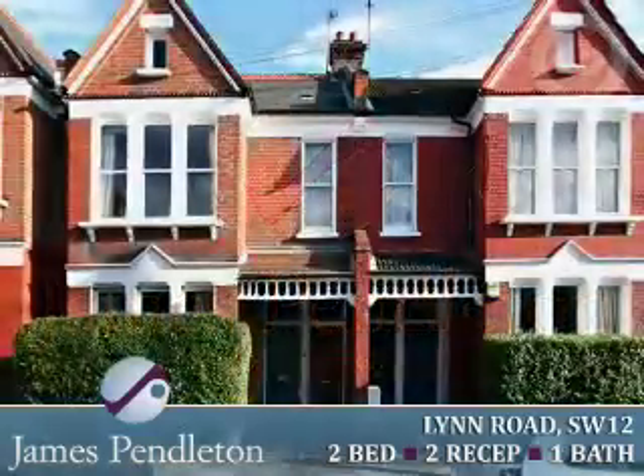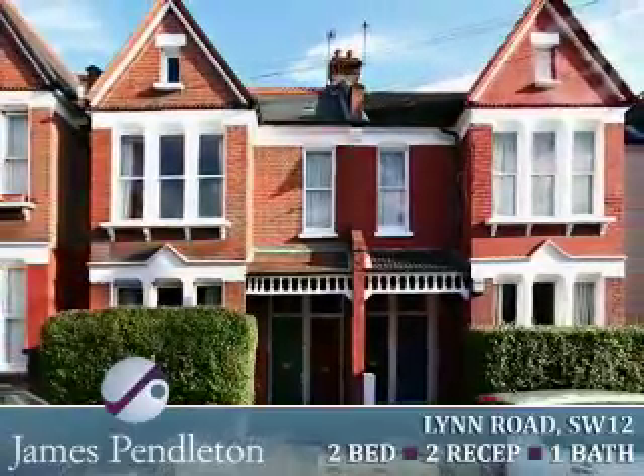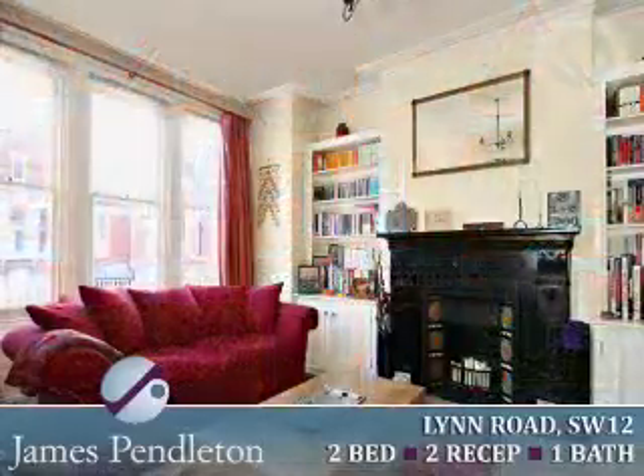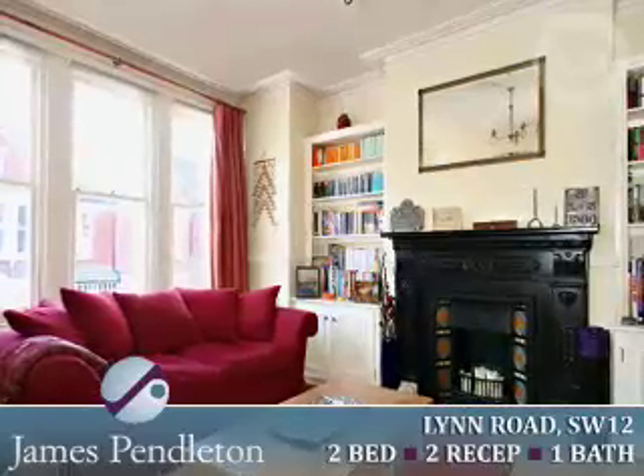James Pendleton has great pleasure introducing to the market an extremely well presented first floor Victorian maisonette situated in the heart of Clapham South. The property is well proportioned with splendid entertaining space, high ceilings and period features combined with modern fittings and tasteful decor.